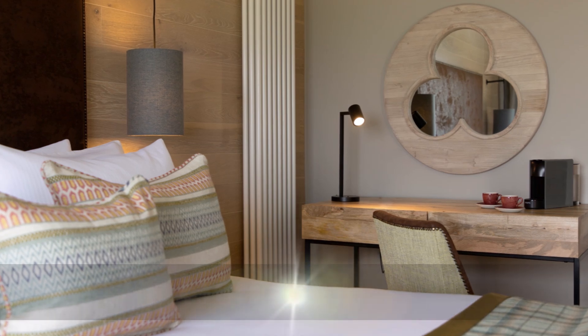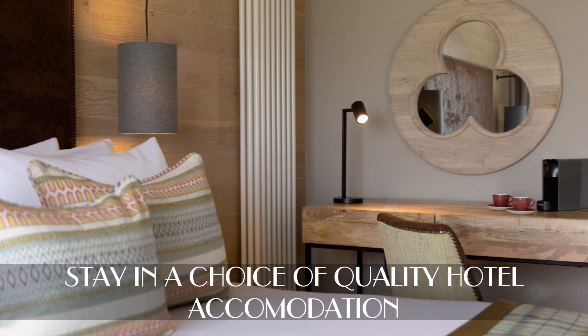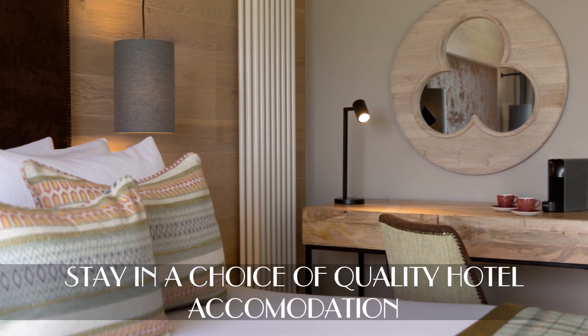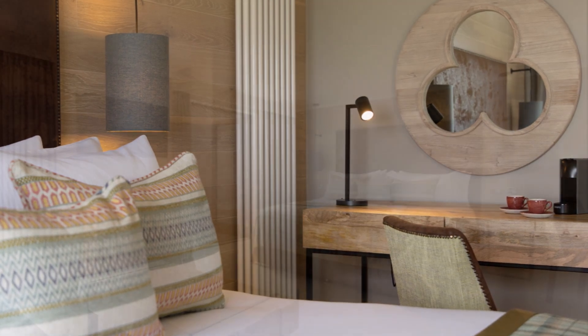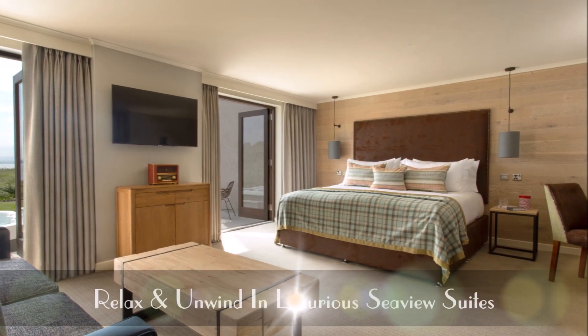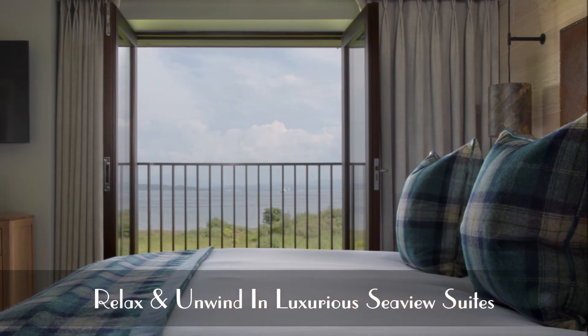This hotel offers quality accommodation inspired by the landscape of the Isle of Mull. The Isle of Mull Hotel offers 75 redeveloped luxurious bedrooms and new generously proportioned sea view suites with views to nearby islands and the mainland.